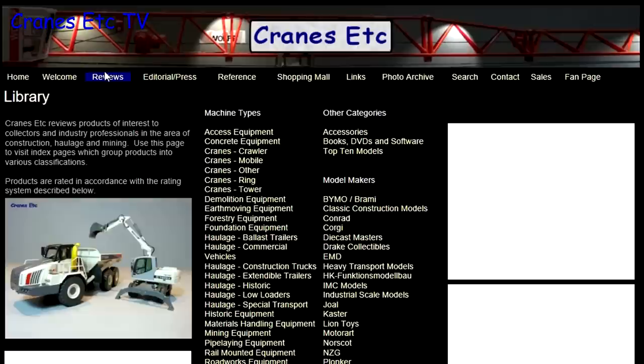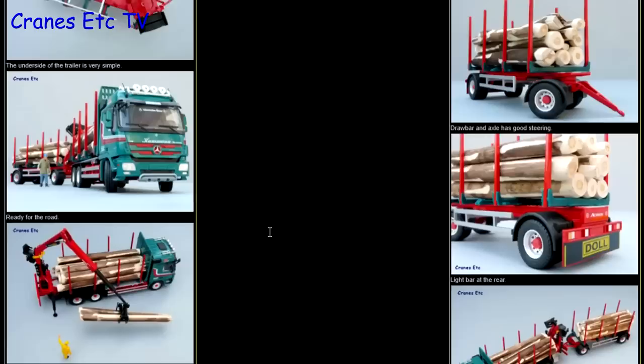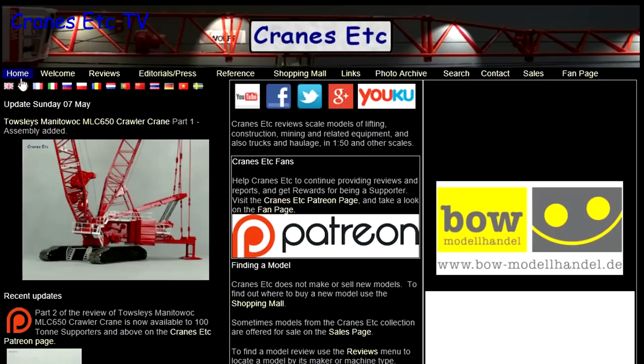Just a reminder that you can see all of the reviews made by Cranes Etc over on the Cranes Etc website. Over a thousand models have been reviewed and each one's got its own report. Also, if you'd like to support Cranes Etc going forwards, then head over to the Cranes Etc Patreon page where you can sign up to support our work and get some rewards too.